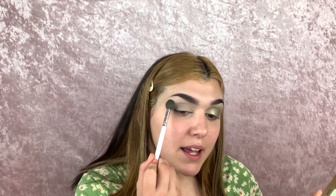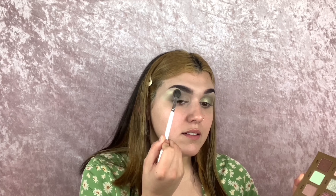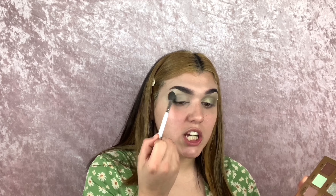Once I have that dark base packed on, I'm going to go in with the shade Obscure and just blend out that darker green with this lighter green to give it more of a fairy kind of look. You can use any highlight shade really, and just blend out your darker shade with a fluffier brush.